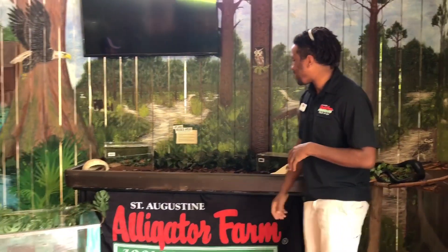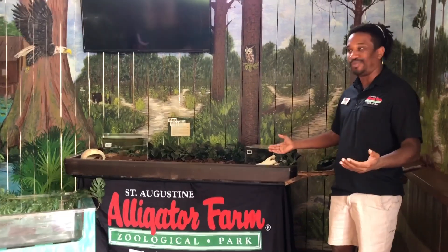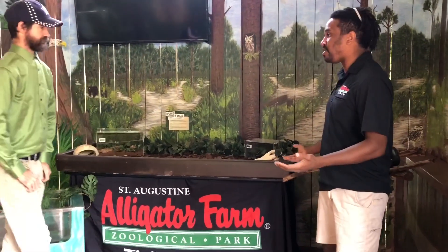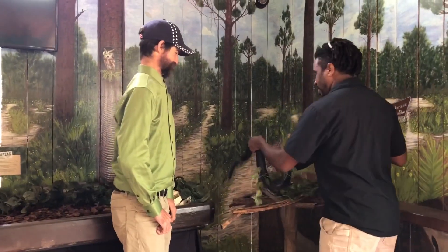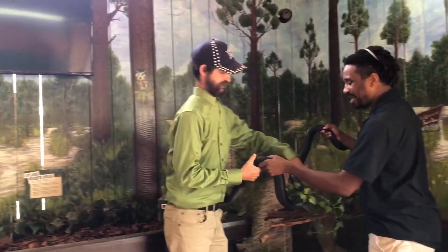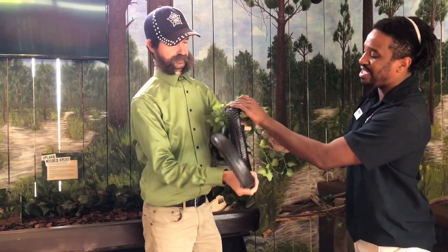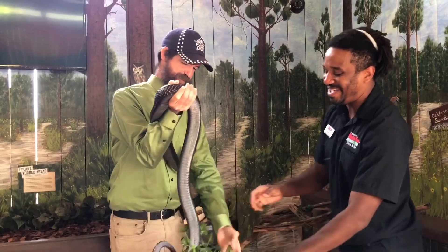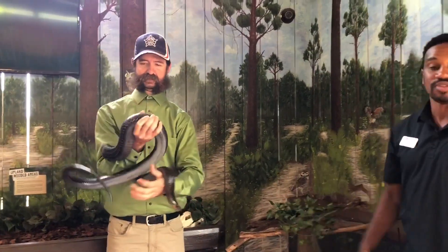We're going to look at some of our reptiles that we brought here today. Frank, we're going to start off with some of our snakes — I think you've got to meet one of my favorite animals, our Eastern Indigo snake. This here is Jerry. I'm going to go ahead and hand him over to you. Jerry here is an Eastern Indigo snake — looks like he has a little bit of decor wrapped around him. Eastern Indigo snakes are native to us here in Florida.